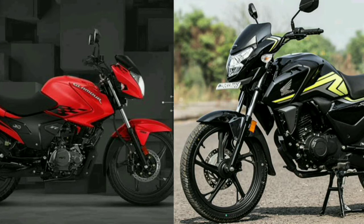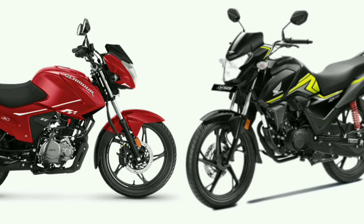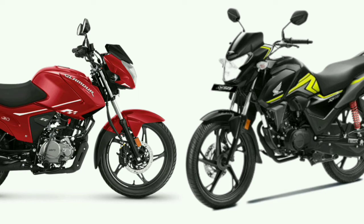Out of 5, the rating is 4.5. For a family-oriented, decent budget and mileage option, despite the lack of some Honda SP-125 notifications features, the Hero Glamour Xtract is the best option overall.